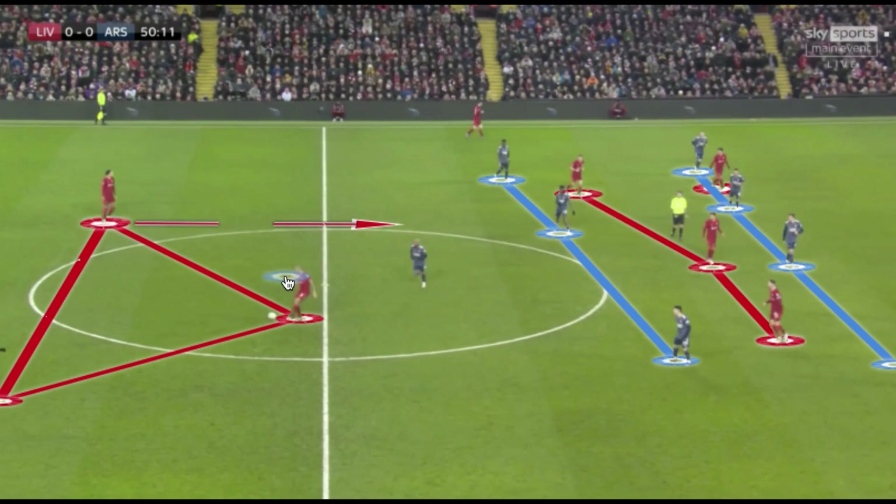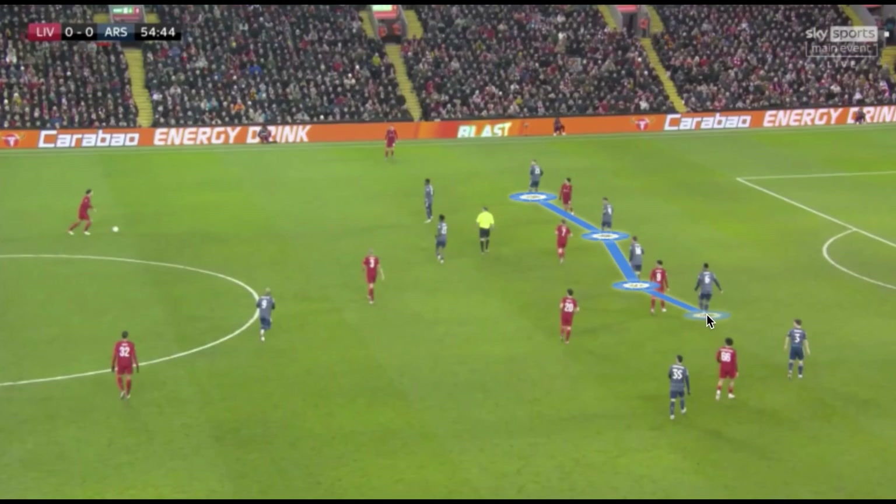Arsenal went with a 5-3-1 in deeper areas. Lacazette played as a lone striker, dropping deeper than the holding midfielder to condense the space vertically and maintain a very compact structure. We can see a very compact back five for Arsenal, occupying not even the full width of the penalty area, with Saka playing more narrow due to Van Dijk's possession, forcing the ball into wide areas where it's more easily isolated and possession can be won back.